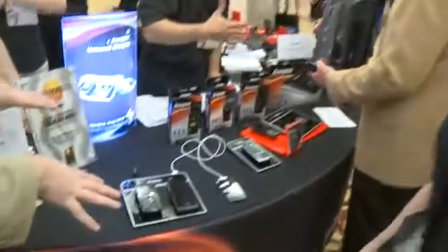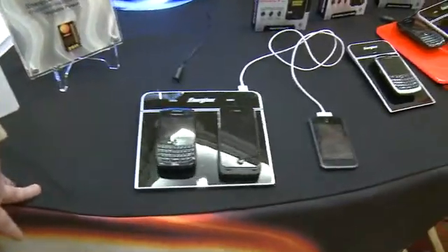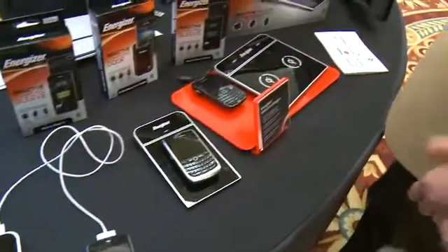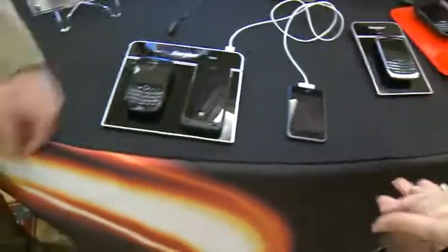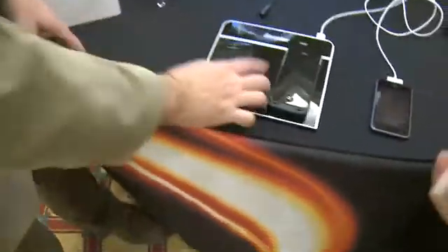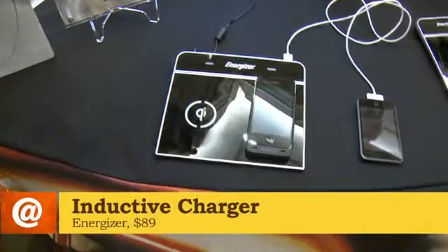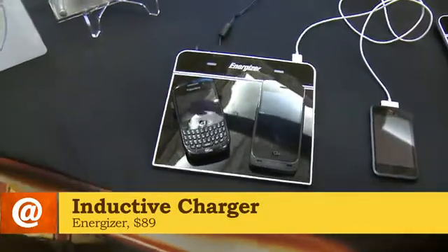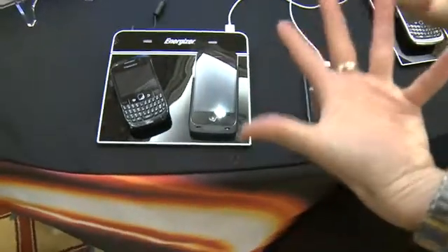Moving on to the induction technology. This is like cordless power. Induction charging was launched in the States in October last year. You've got a charging pad and your device and they talk to each other. The battery's in here and I'm basically going to put this on here — it's going to charge it without plugging it in. You're still plugged in through the cord to the wall, but this device isn't plugged in, it's just touching. Energizer is a proud member of the Wireless Power Consortium, which means we worked with a lot of manufacturers and designers operating off the same platform.